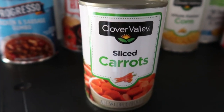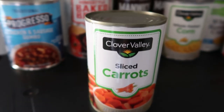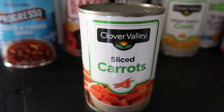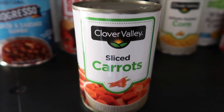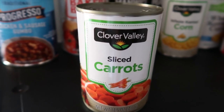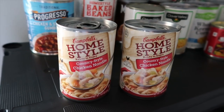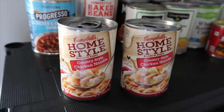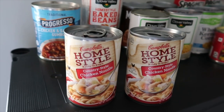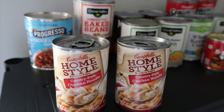This right here is sliced carrots at about 85 cents — I only got one of these. They have all different kinds: sliced, regular, etc. You'll probably notice that a lot of the food I have here is called Clover Valley — that wasn't on purpose, I just got the cheapest food I could find, because I want people to know that prepping is affordable. Last but not least, these two are home-style chicken noodle soup — you can make it into a soup, and as you can see, it has a pull-tab so you don't need a can opener.